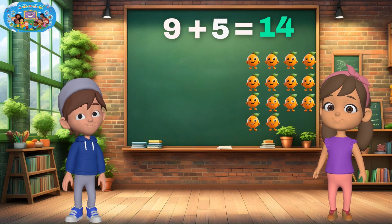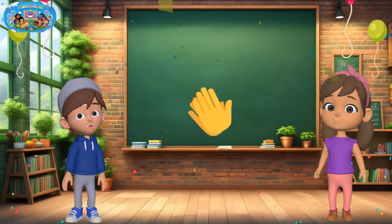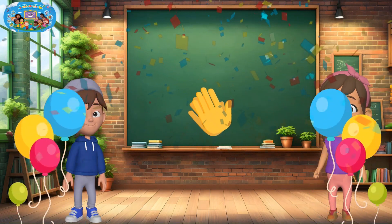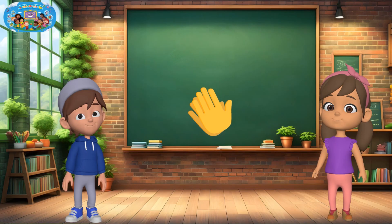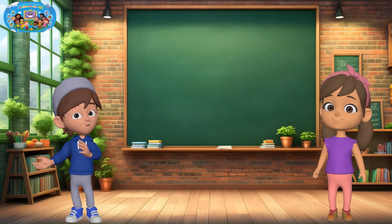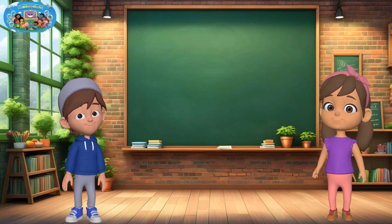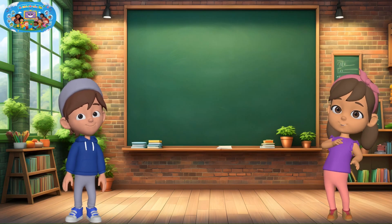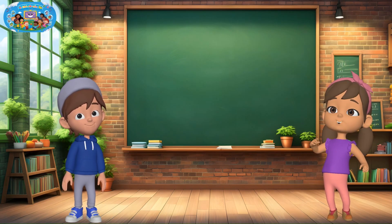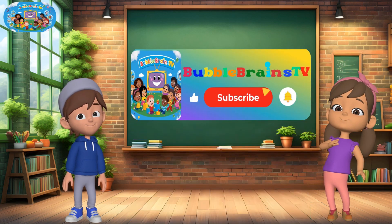You did such a great job with all the challenges! We're super proud of you! You're getting better and better at adding — keep practicing and never give up. Remember, learning is fun, especially when we do it together. See you next time for more fun with numbers. And don't forget to like and subscribe for more learning adventures. Bye-bye!